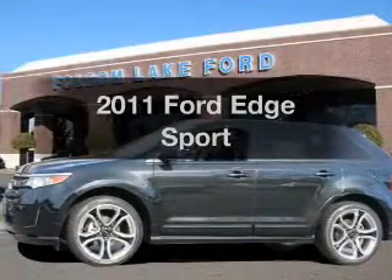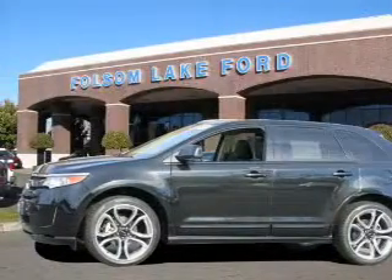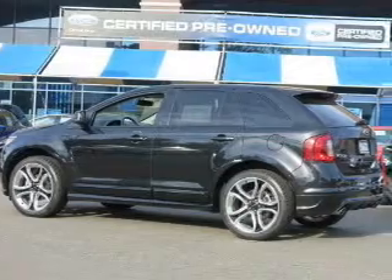Presenting the 2011 Ford Edge. If you're looking for a first-rate auto, this one could be yours today.